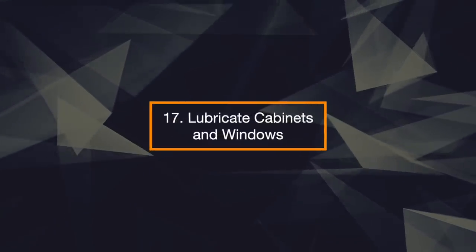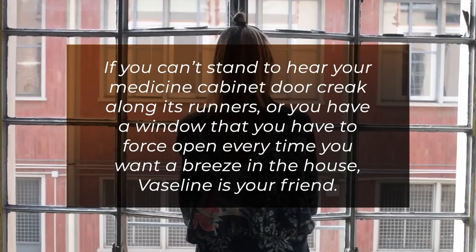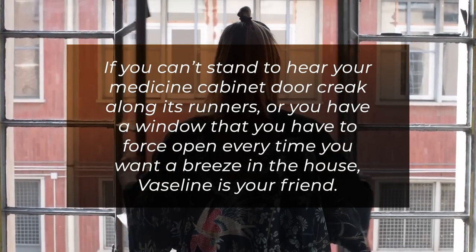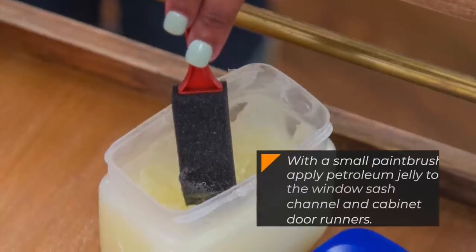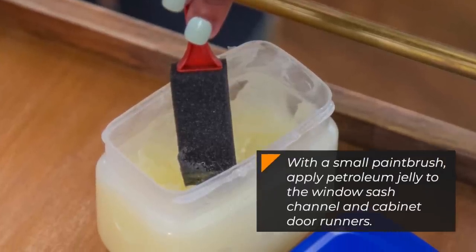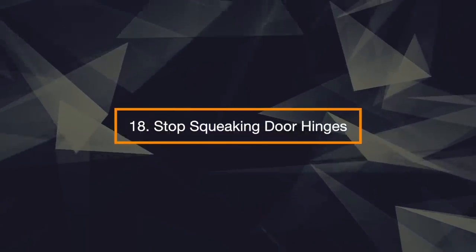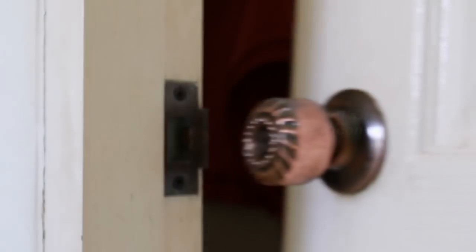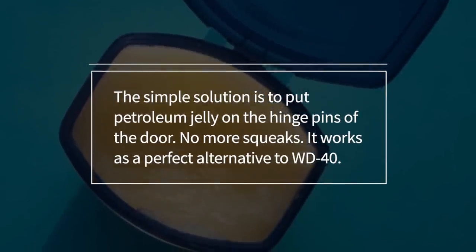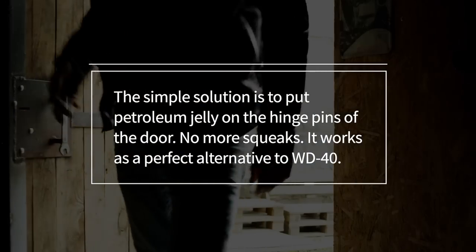17. Lubricate Cabinets and Windows. If you can't stand to hear your medicine cabinet door creak along its runners, or you have a window that you have to force open every time you want a breeze in the house, Vaseline is your friend. With a small paintbrush, apply petroleum jelly to the window's sash channel and cabinet door runners. 18. Stop Squeaking Door Hinges. It's incredibly annoying when a squeaky door makes an ill-timed noise when you're trying to keep quiet. The simple solution is to put petroleum jelly on the hinge pins of the door — no more squeaks. It works as a perfect alternative to WD-40.